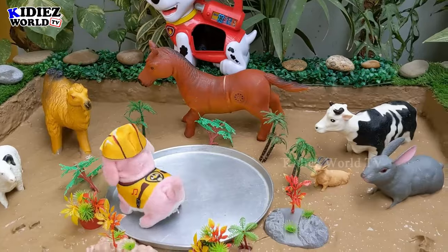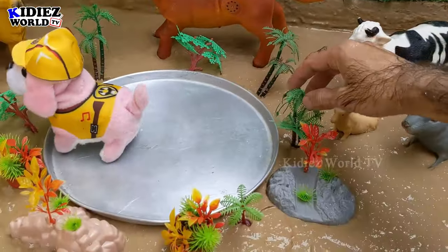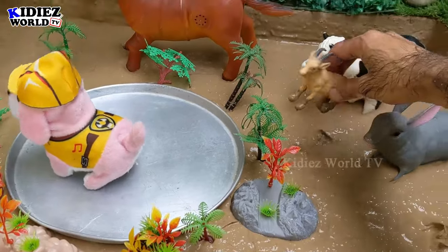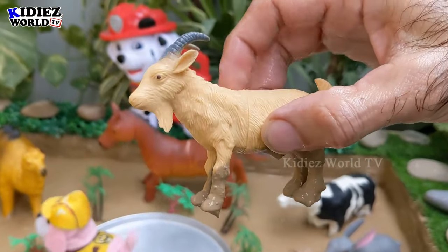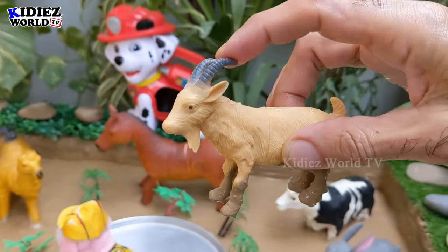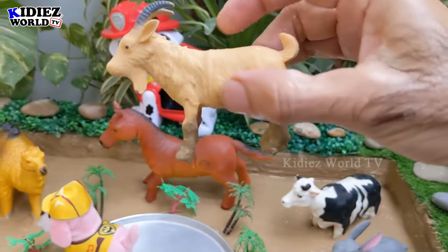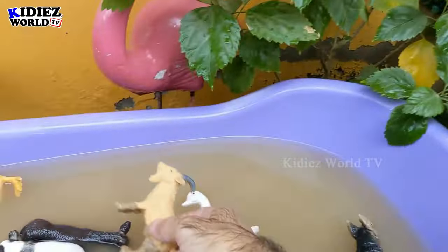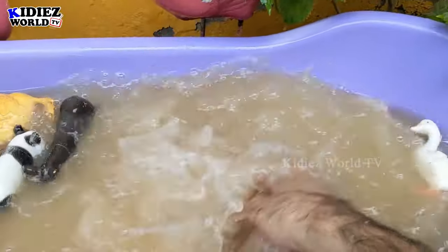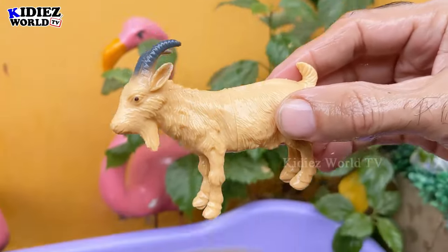We still have lots of big animals and some small animals. Let's go for this goat — another very cute farm animal with a little beard. He has little tiny horns as well and a very little tail. Let's wash this goat. Here we go, goat!